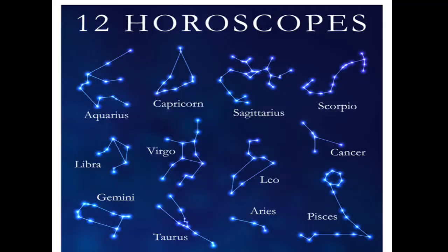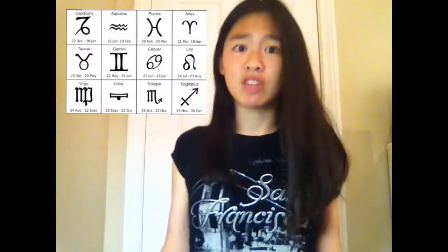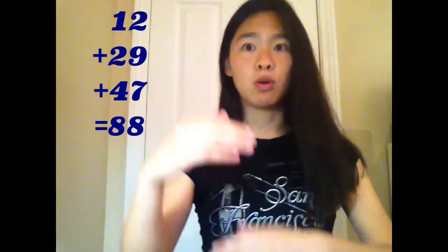The 12 zodiac constellations, or 13 as Ophiuchus partially counts, are the constellations that lie on the ecliptic, or the sun's path in the sky, and are used in astrology to determine what zodiac sign you are based on what day of the year you were born. In addition to the 13 zodiac constellations, there are an additional 29 between the ecliptic and the north celestial pole, and 47 between the ecliptic and the south celestial pole.